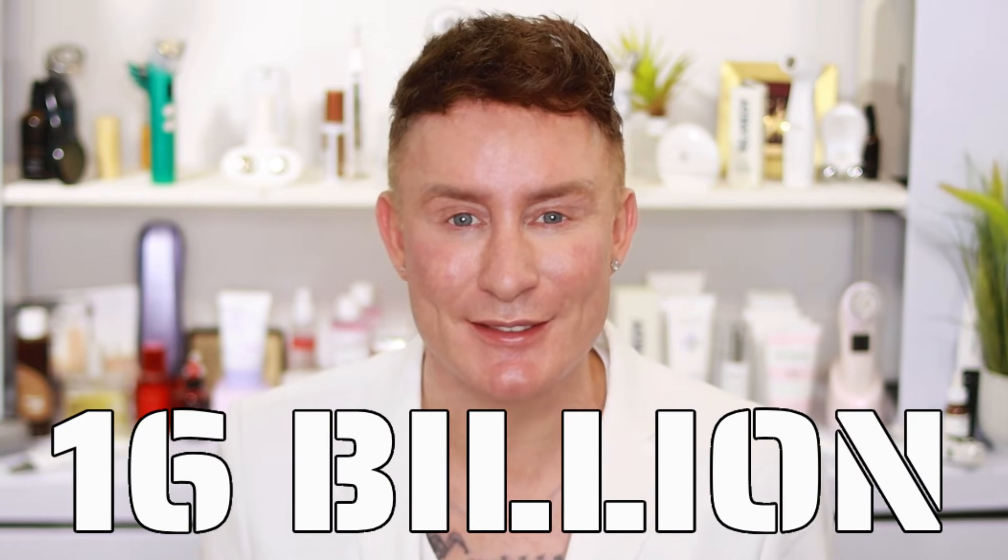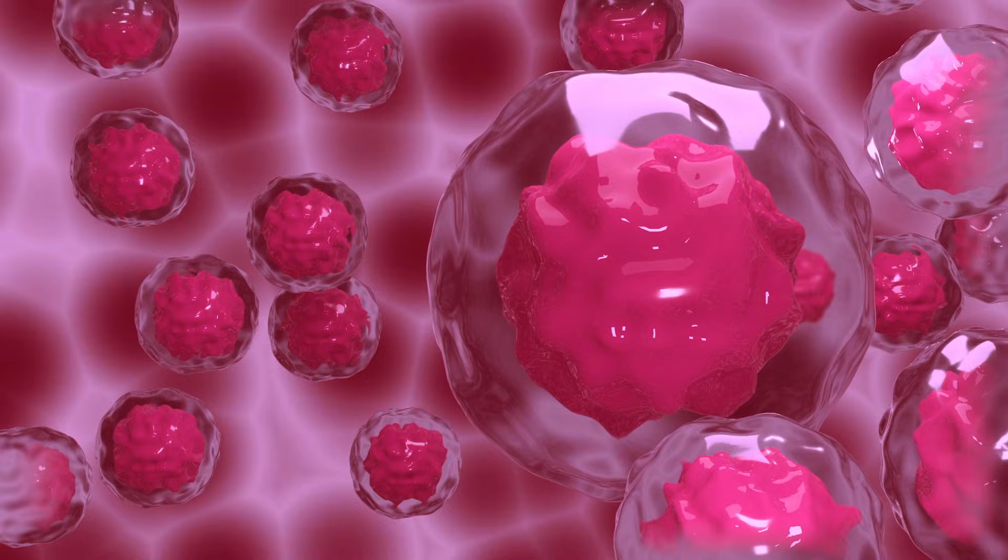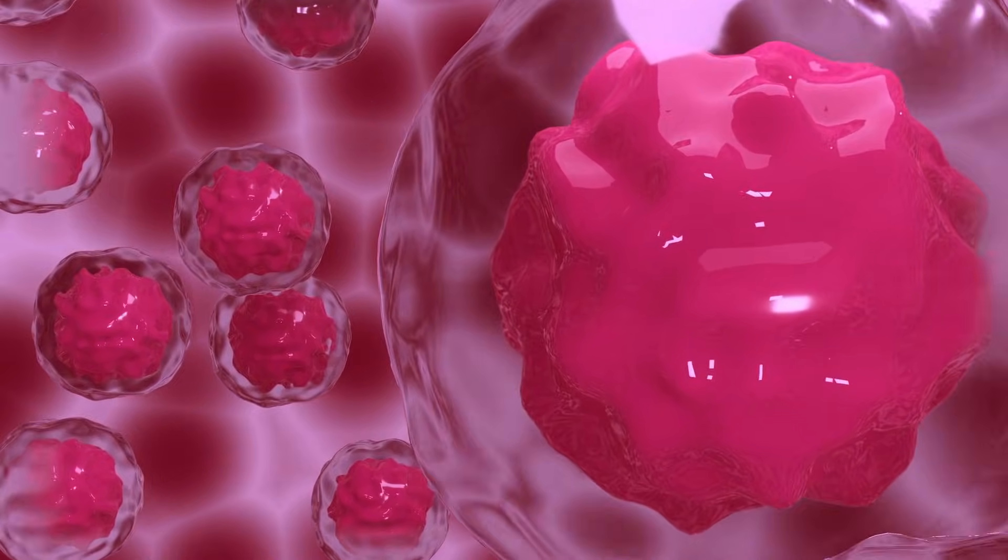These numbers are so big they're going to make your head spin, so let's start with one we can actually grasp: 16 billion. That is the number of stem cells found in a single red deer umbilical cord. Now that sounds like a lot, but here's where it gets wild — these aren't just regular stem cells. These are supercharged, high-quality stem cells.